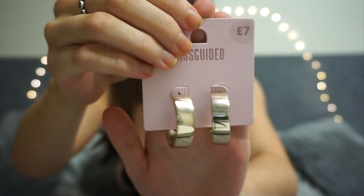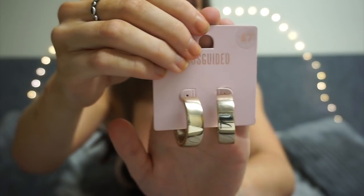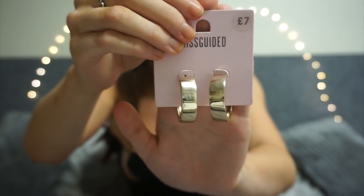Next we have a nice big chunky gold pair of hoops — I just can't have enough hoop earrings. These are a bit different from a normal hoop, which I love. You can definitely dress these up or down — wear them with a plain white tee and some mum jeans with a leopard print fur coat, or wear them on a night out. I styled them with my black lace bodysuit. They are seven pounds, a great staple for your earring wardrobe.